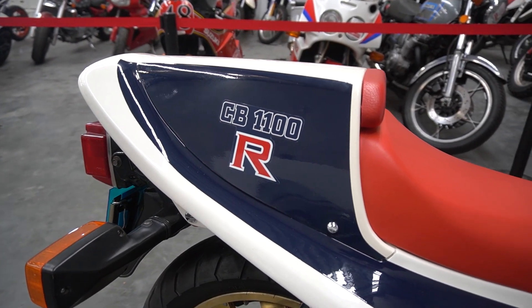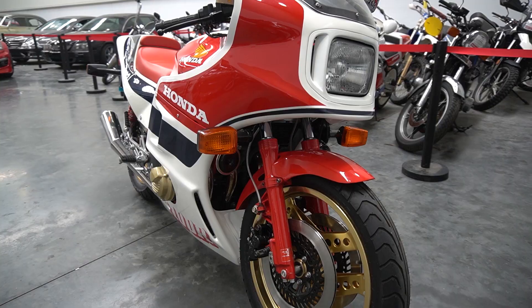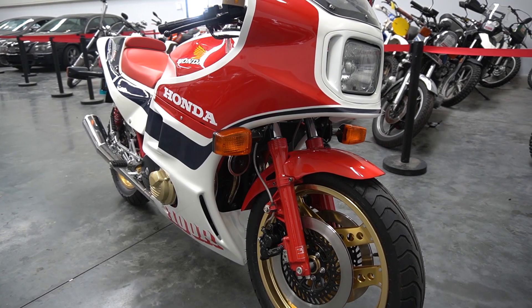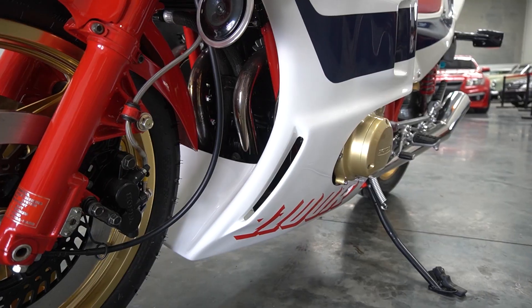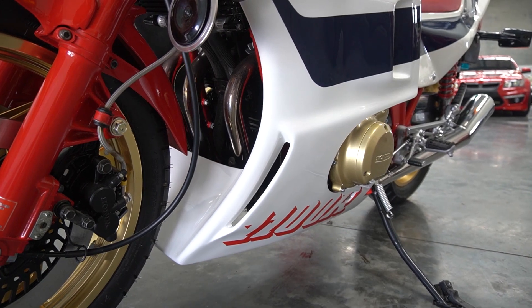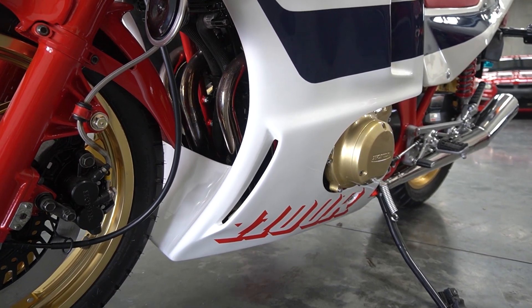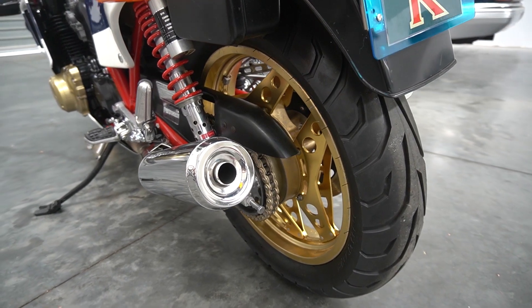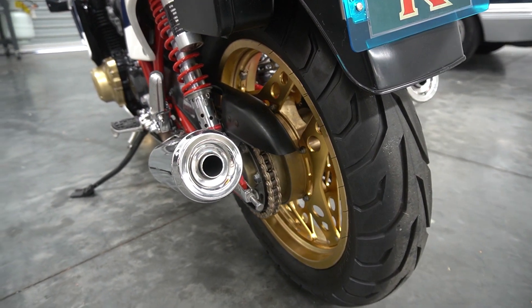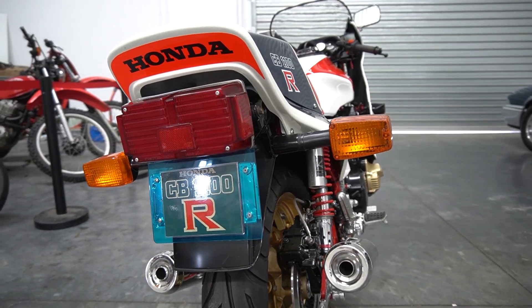It was actually Wayne Gardner and Wayne Clarke on the current bike. Now this bike's coming up this month at auction. It's a one owner bike. There wouldn't be too many of these in Australia, or in the world probably, for that matter. Very rare to find a one owner bike with the handbook and everything with it.